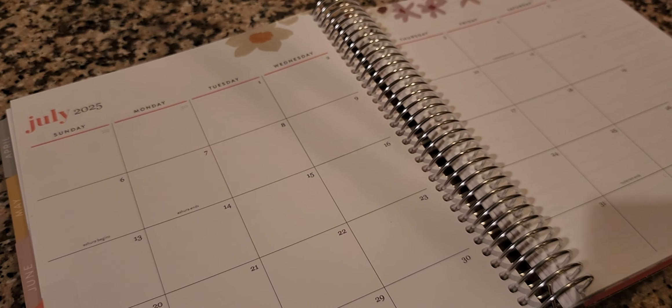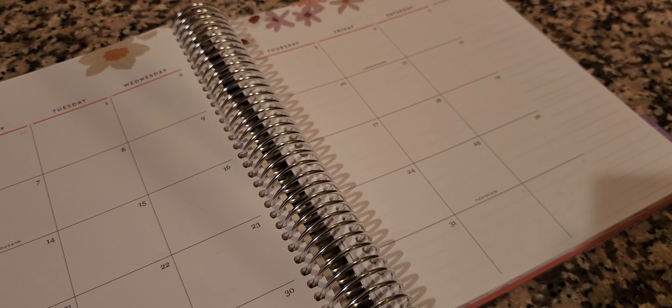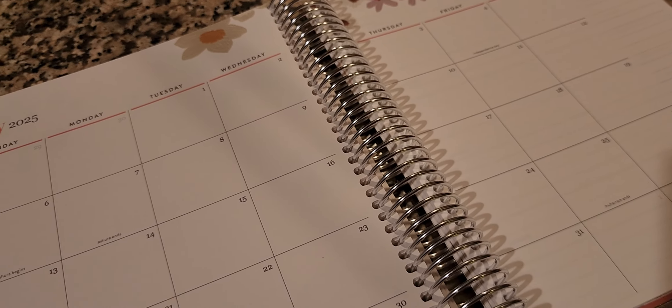I do enjoy the Erin Condren planners. I have a promo code down in the description — make sure you check it out if you've never purchased one. There are some additional notes pages in the back after the month of September. I'll probably use those to strategize on how I'm going to pay off my student loan debt, put some budget things back there, and maybe tally up how much I spent on travel to get this degree — even though it'll probably make me cry. I may use the back for the financial planning aspect of this journey.